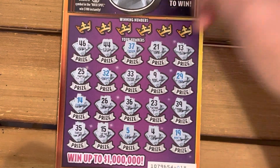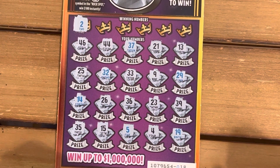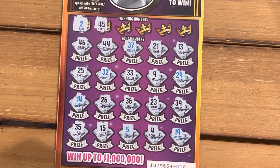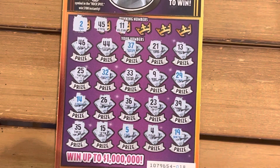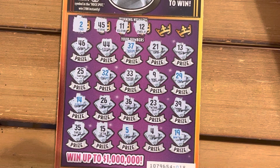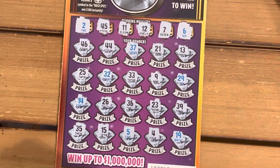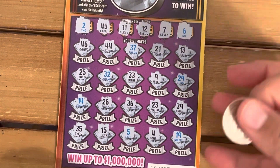Number 2 — is there a 2? No. 45, no. Got a 44 and a 46. Number 11, no. Number 12, no. Number 7, no. Last one — number 6, no 6. All right, so that was a loser.